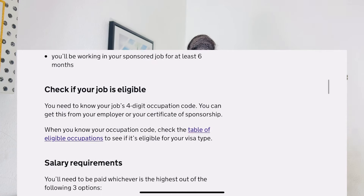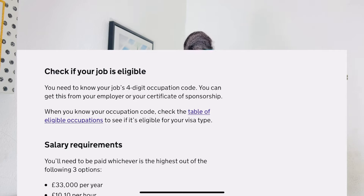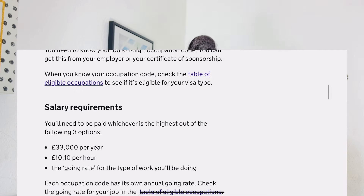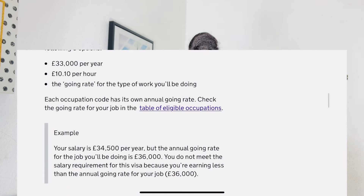You will need to be paid whichever is the highest out of the following three options: first, £33,000 per year or £10.10 per hour; or third, the ongoing rate for your particular work. The ongoing rate means that if a company is supposed to pay you £36,000 at year end but only pays you £34,500, they are paying you below their going rate — they must pay you at least £36,000.